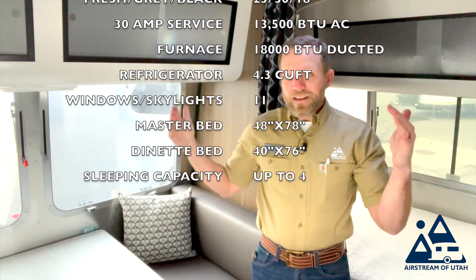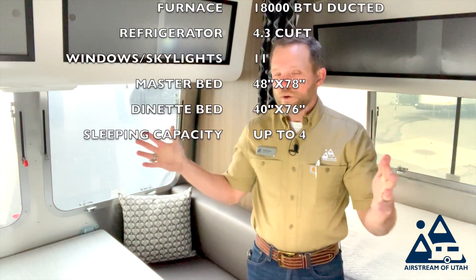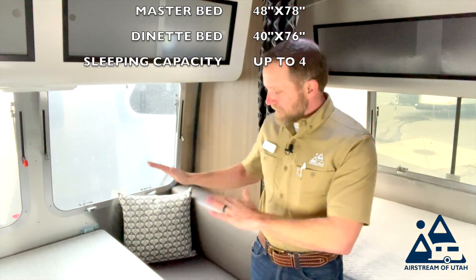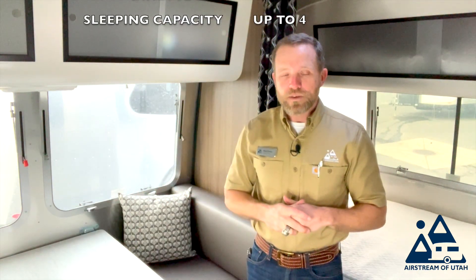Amazingly, this trailer has 11 windows and skylights, letting in plenty of light and plenty of viewing for wherever you might park it. The bed up front is 48 inches wide and 78 inches long. The table will drop down into a 40-inch wide by 76-inch long bed, and it can sleep up to four people.